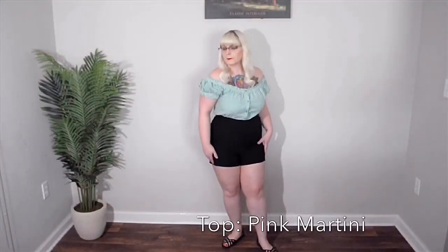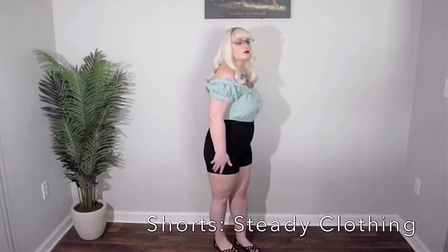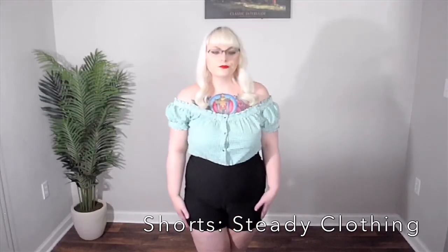Now for some more relaxed styles, because don't get me wrong, some days I'm really lazy. For this outfit I've paired a green gingham off-the-shoulder top with some stretchy black shorts and some strappy sandals.